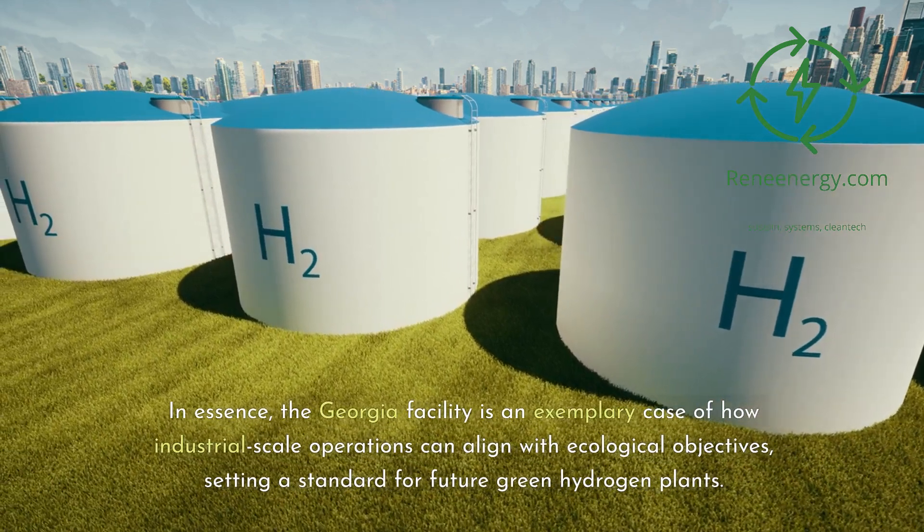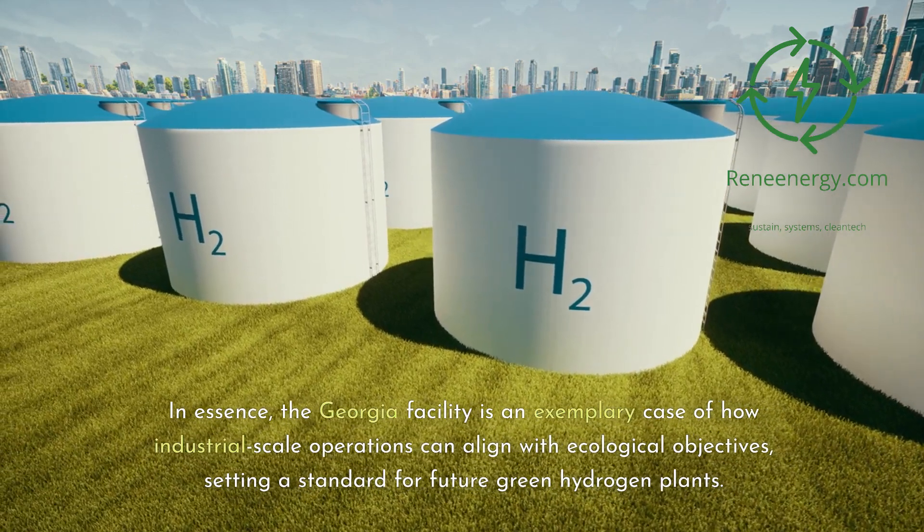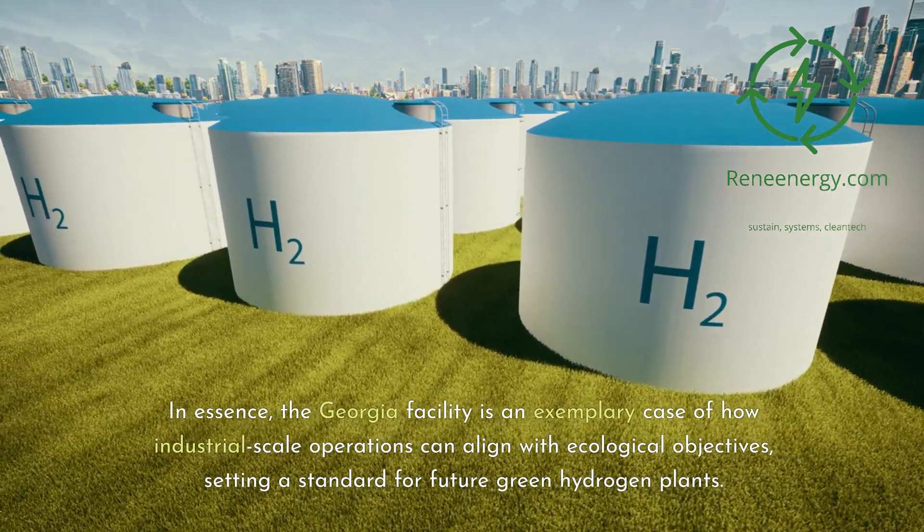In essence, the Georgia facility is an exemplary case of how industrial-scale operations can align with ecological objectives, setting a standard for future green hydrogen plants.